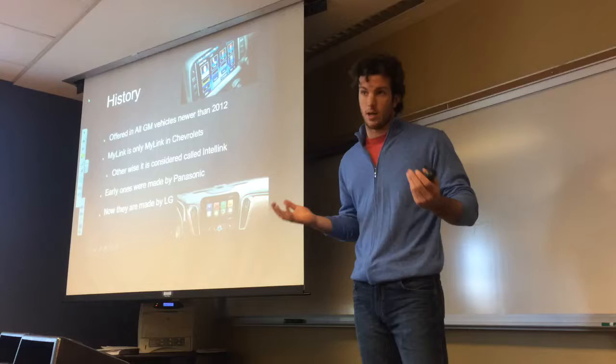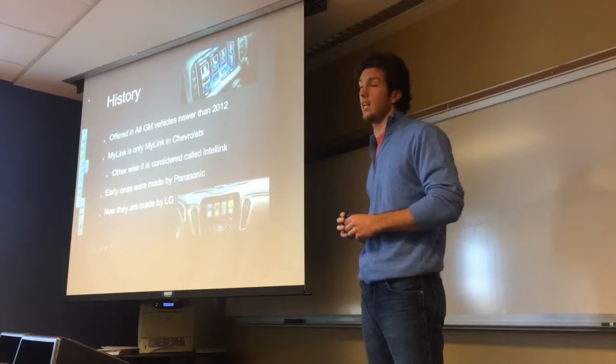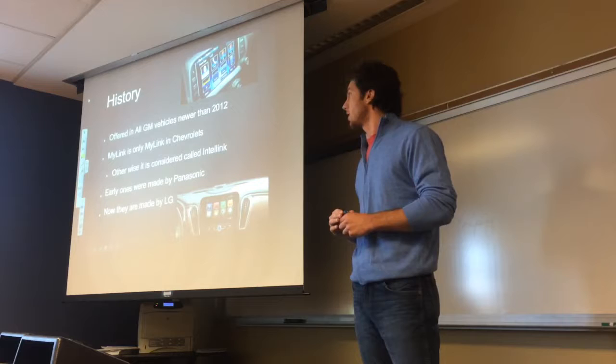MyLink is only called MyLink in Chevrolets. GMCs and Buicks and other such are actually called IntelliLink, which is the same program. Early ones were made by Panasonic and now they're made by LG.